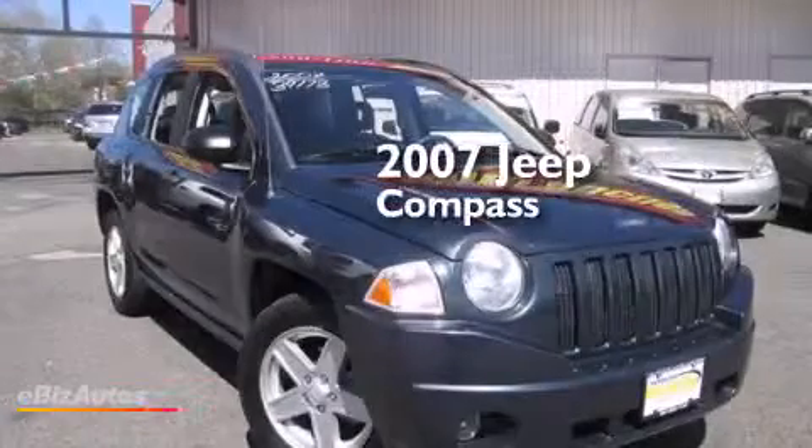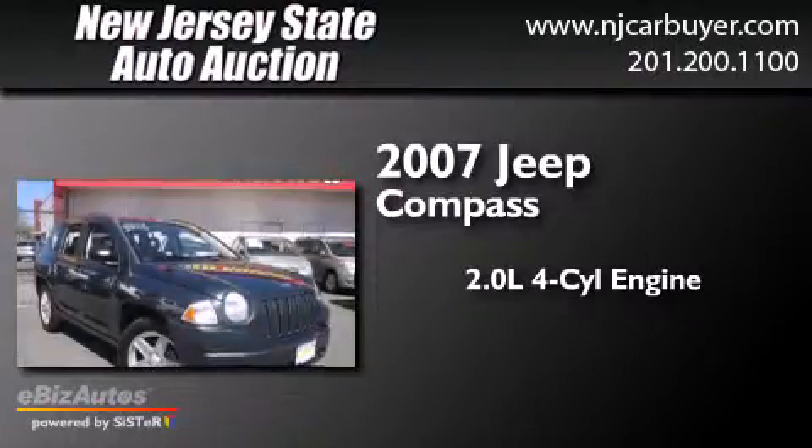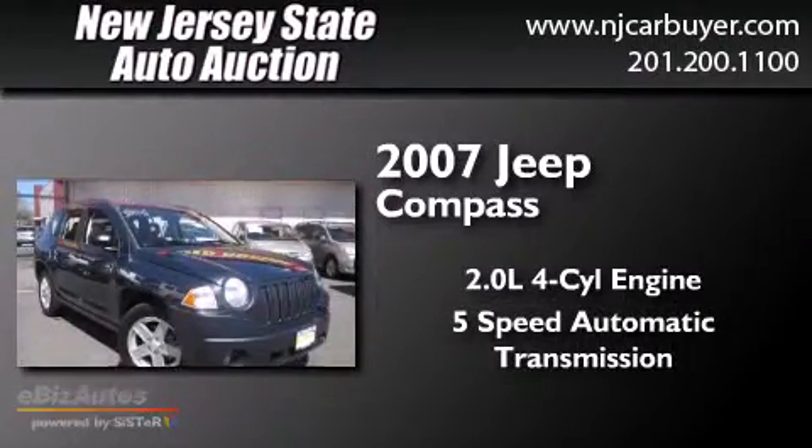This is a 2007 Jeep Compass. It features a 2.0-liter four-cylinder engine and a five-speed automatic transmission.